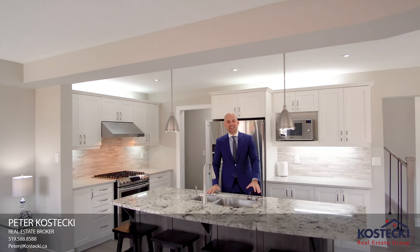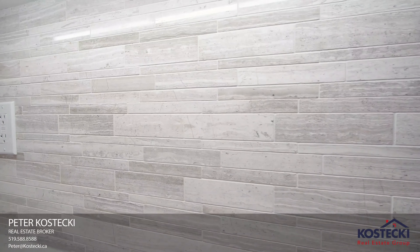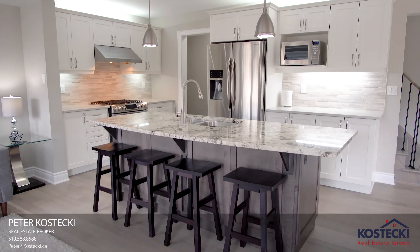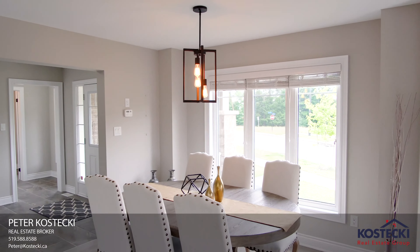Number 8: Main Floor Layout. You'll love this open concept main floor layout. It boasts engineered hardwood and tile flooring throughout, plenty of pot lights and natural light, a fireplace, and a powder room. It's the perfect space to live and entertain.